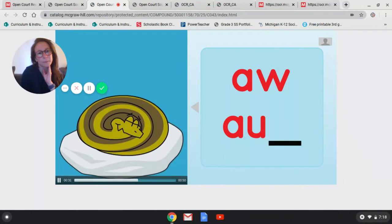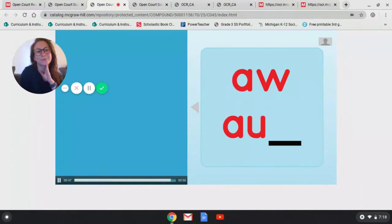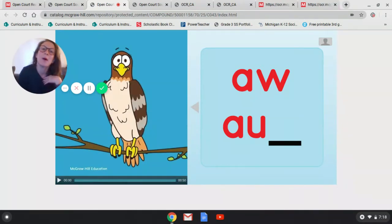Sometimes she even snatches a snake. And when she's caught one, she calls: aw, aw, aw. If you are a hawk thinking of dinner time, what do you think you'd say? Aw! You can pause this video and talk about what words you heard that make that aw sound — like august, caught, or hawk. Let's move on to the next one.